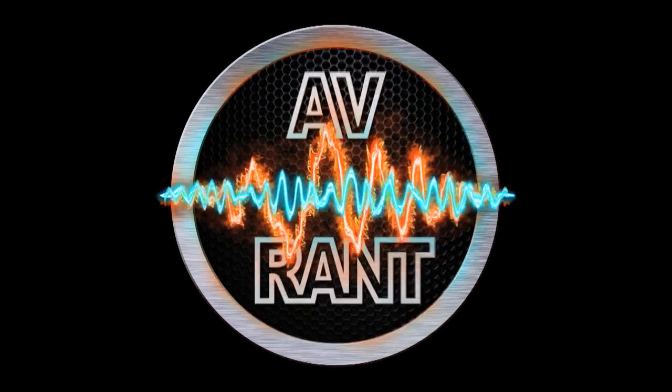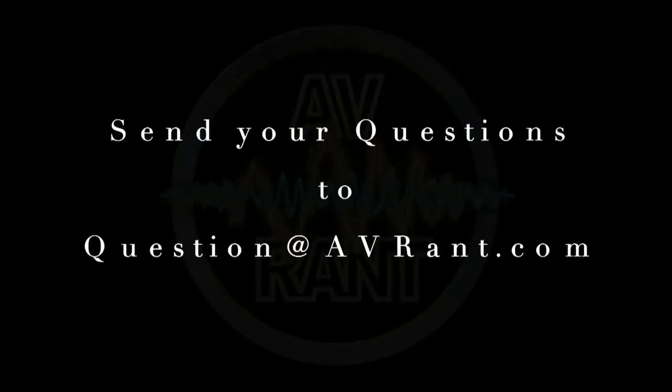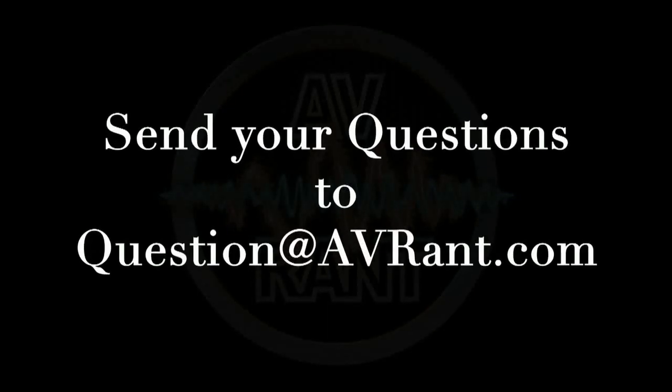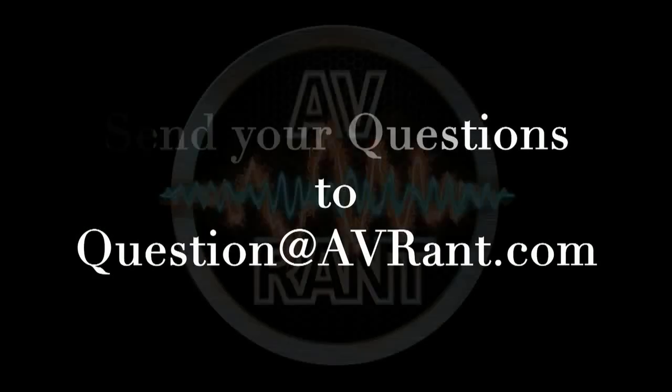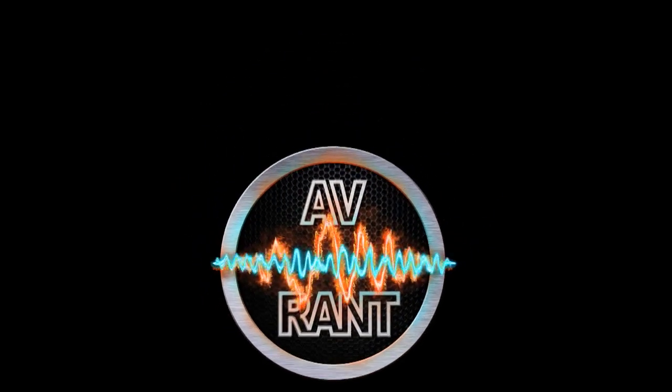We are your home theater and A.V. questions answered. This is A.V. Rant. Want your home theater or A.V. question answered by Tom and Rob? Send it to question at AVRant.com. Welcome to A.V. Rant. I'm Tom, and I'm here with Rob.